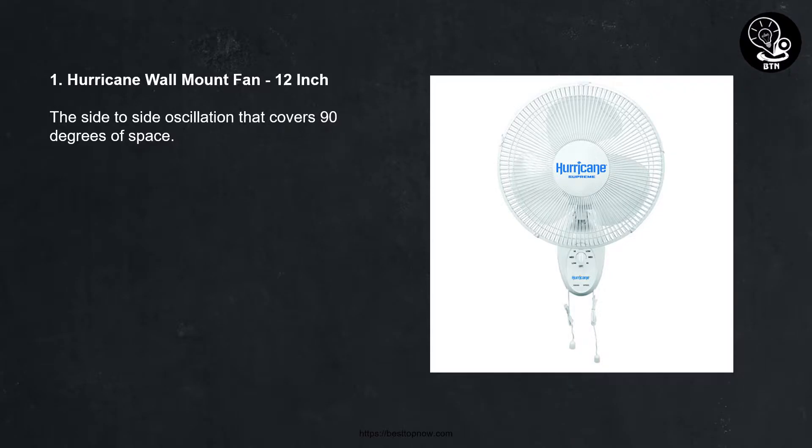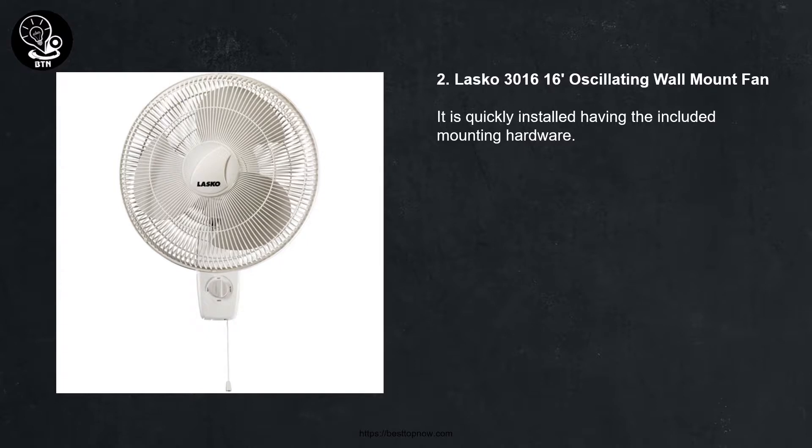1. Hurricane wall mount fan, 12 inch. It features side to side oscillation that covers 90 degrees of space. 2. Lasko 3016 16-inch oscillating wall mount fan.